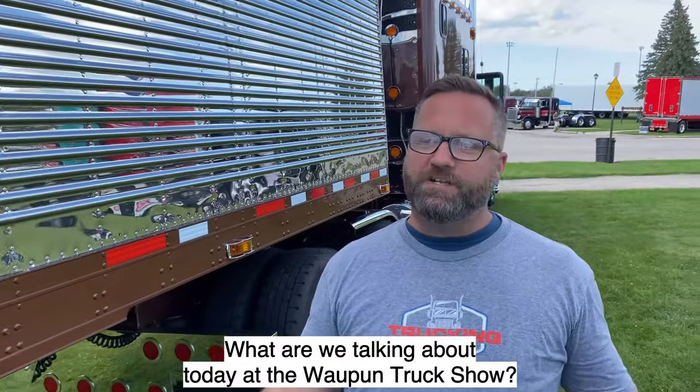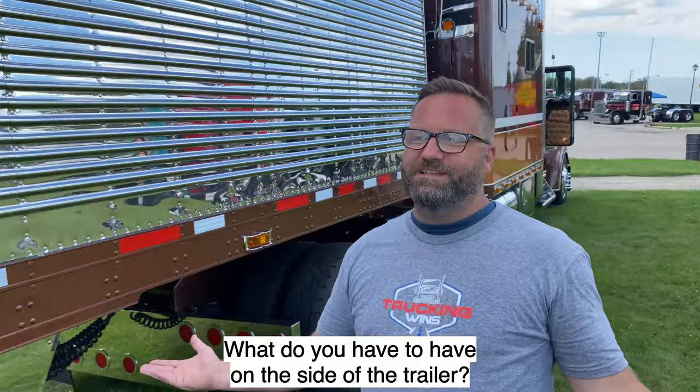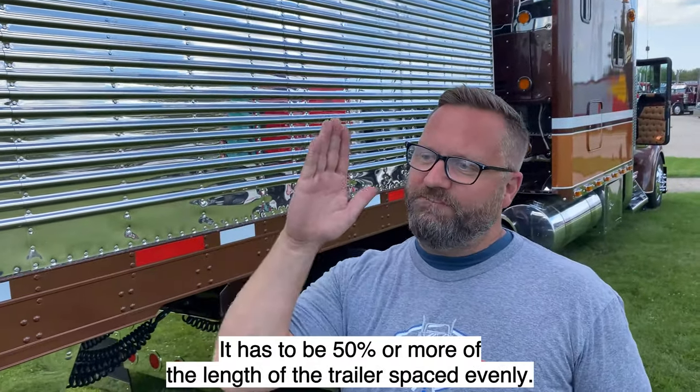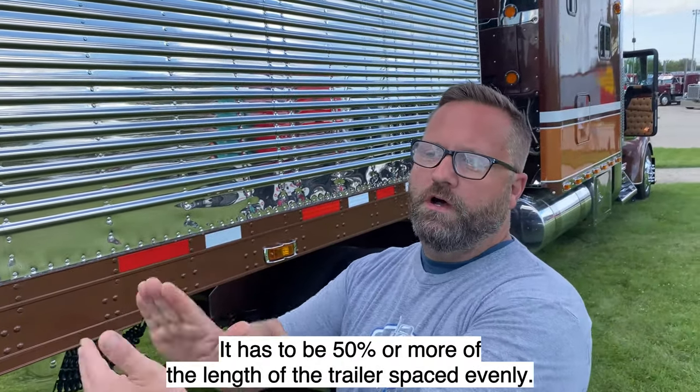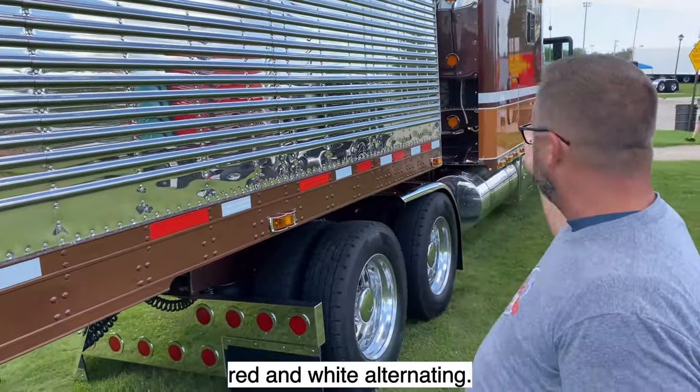What are we talking about today? At the Waupon Truck Show — red and white reflective tape. What do you have to have? On the side of the trailer, it has to be 50% or more of the length of the trailer, spaced evenly. You see we have the DOT reflective tape, red and white alternating.